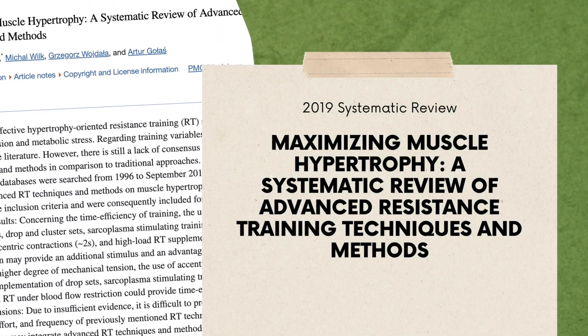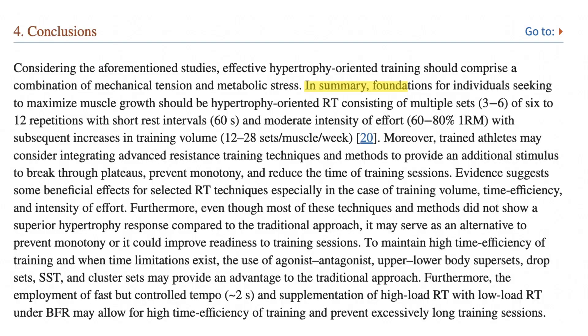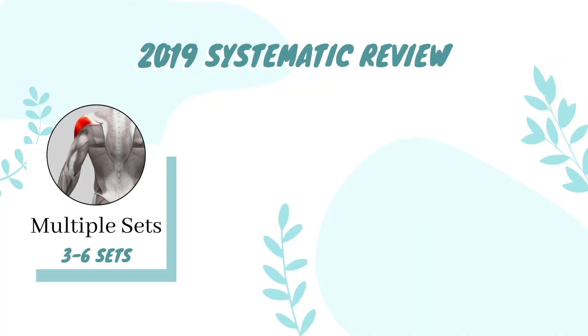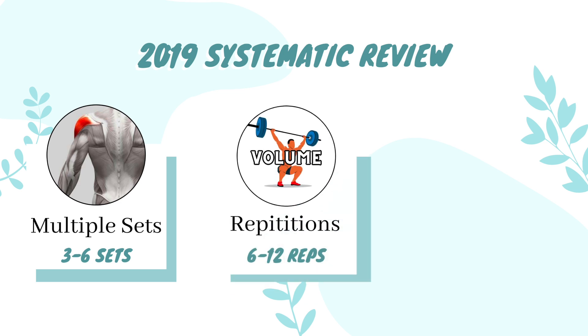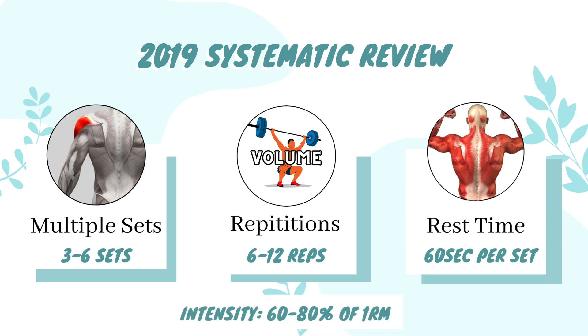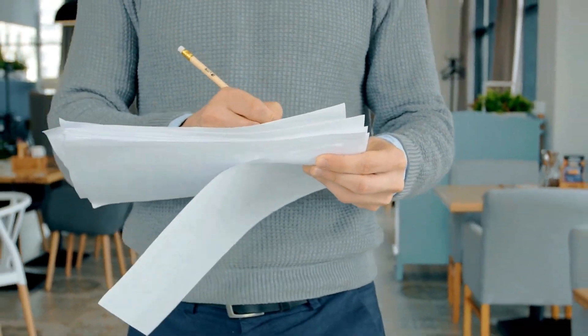A 2019 systematic review stated the following: foundations for individuals seeking to maximize muscle growth should be hypertrophy-oriented resistance training consisting of multiple sets — three to six — of six to 12 repetitions with short rest intervals of approximately 60 seconds at a moderate intensity of effort, which is 60 to 80% of your one rep max. A systematic review is the gold standard in research, as they compile all recent research into one article, giving the best recommendations possible on a specific topic.